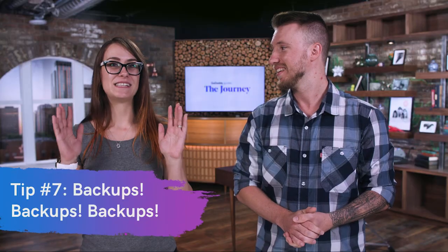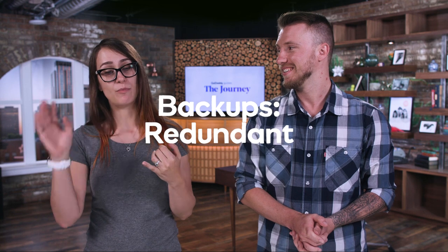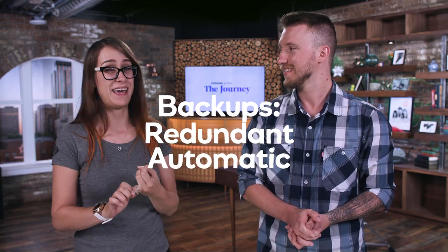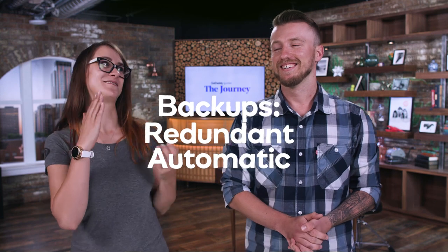Tip number seven is backups — backups of your backups. You want them to be redundant, with multiple copies in different locations. Make sure they're automatic if you can, because let's face it, we don't all remember to do it manually.